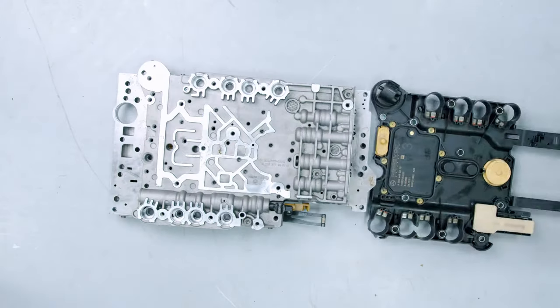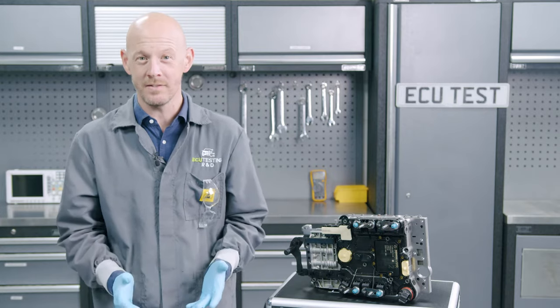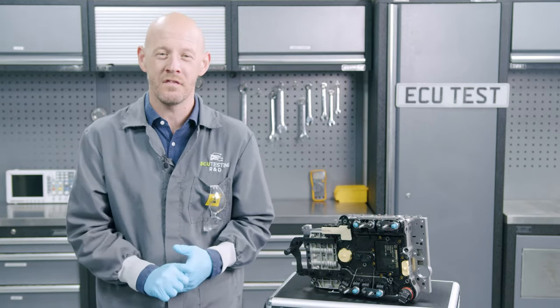When we rebuild your control module, we use components rated higher than standard, so you can be assured that once rebuilt, your control module will not fail again.